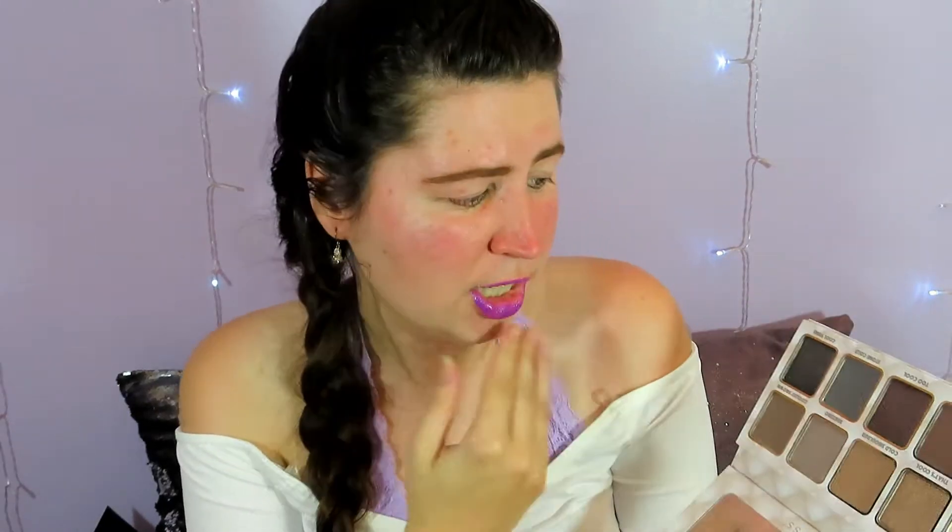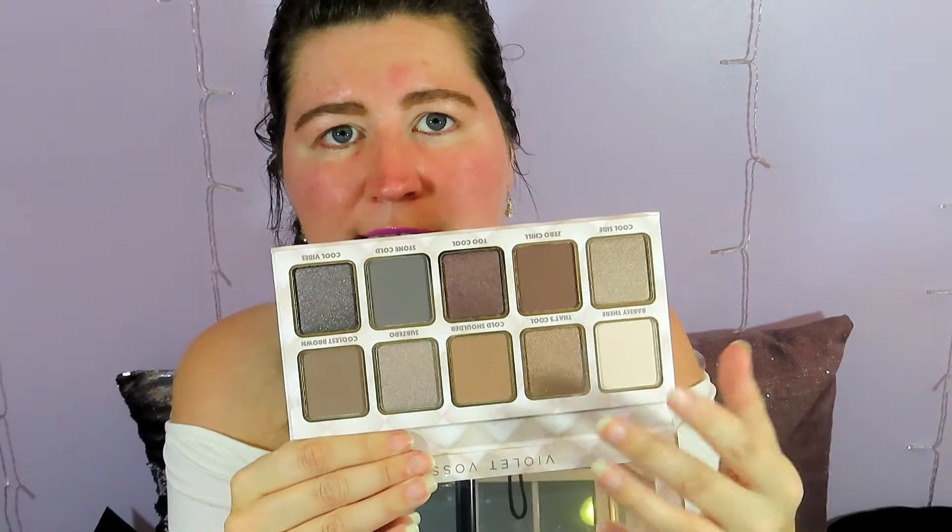The palette looks split half and half — you get five mattes and five shimmers. You get a mirror and it has a magnetic closure; it's just cardboard, so not the most luxurious packaging. But honestly I don't always care about cute packaging if it's going to save me some money. It does look like you get a good variety of shades — a nice base highlight shade, a lot of nice matte transition shades. I think it's a pretty well-rounded palette. There's nothing left to do but put it to the test.